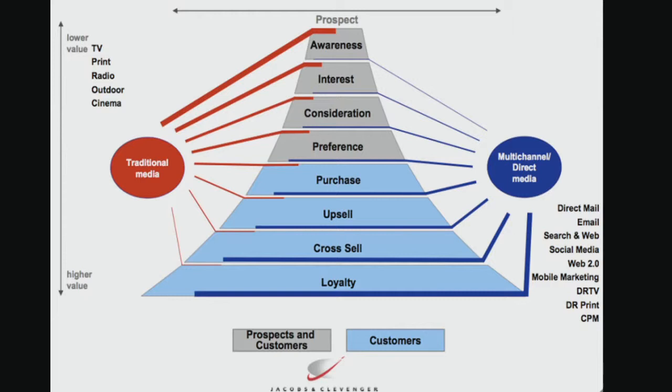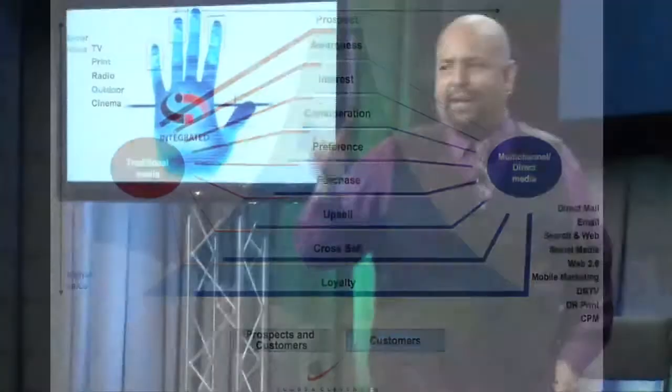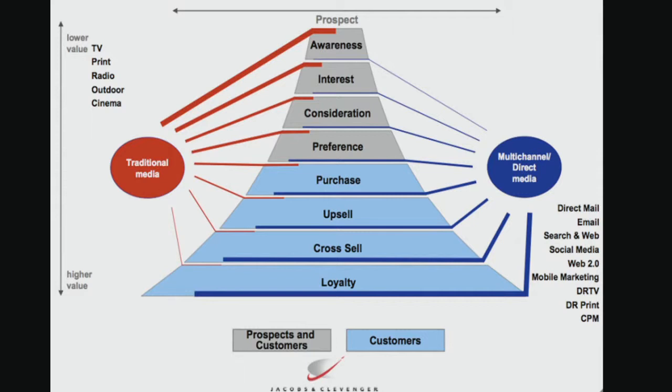With the social tools we have available to us now, it makes the bottom part of the funnel a lot easier. The problem is that people were using and thinking about social as a top-of-the-funnel tool. What I want you to start thinking about is putting social really at the bottom of the funnel — after people buy from us. We need to get them on our Facebook, on our Twitter feed, and start engaging those people so they'll come back.